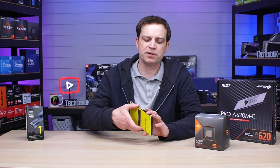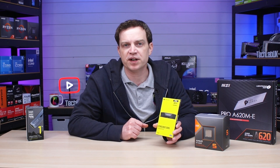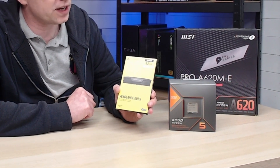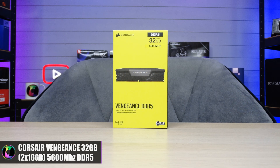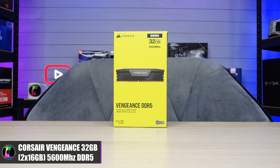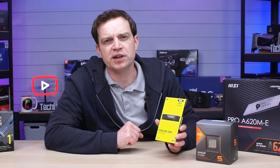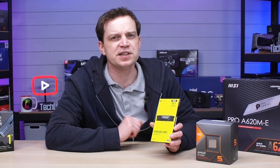To give this APU the best chance and allow it to reach its full potential, for the RAM we've got to go with DDR5 because this is an AM5 APU, which will comprise of 32 gigabytes of Corsair Vengeance RAM. It is only 5600 megahertz but that's going to be perfectly fine. 32 gigabytes is plenty for it to utilize whatever it wants, and it's also going to be running in dual channel, so we're going to get some pretty decent speeds.